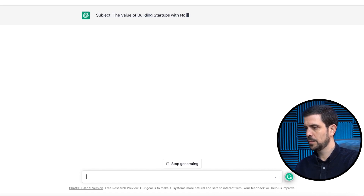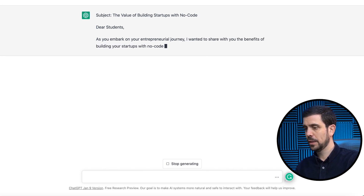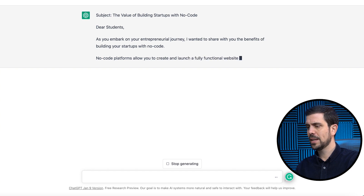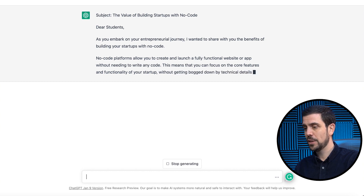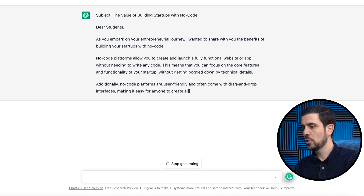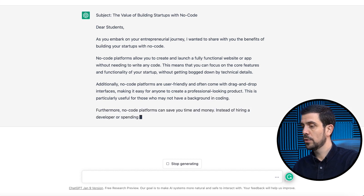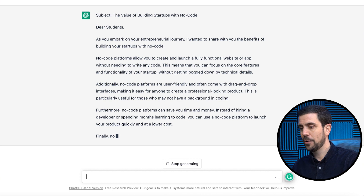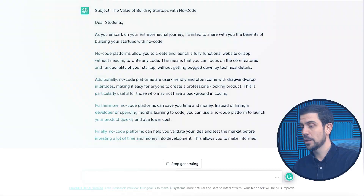The value of building startups with no code — that's the title it gave. Dear students, as you embark on your entrepreneurial journey, I want to share with you the benefits of building your startups with no code. No code platforms allow you to create and launch a fully functional website or app without needing to write any code. This means you can focus on the core features and functionalities of your startup without getting bogged down by technical details. Additionally, no code platforms are user-friendly and often come with drag-and-drop interfaces, making it easy for anyone to create a professional-looking product. Furthermore, no code platforms can save you time and money — instead of hiring a developer or spending months learning to code, you can use no code platforms to launch your product quickly and at a lower cost.